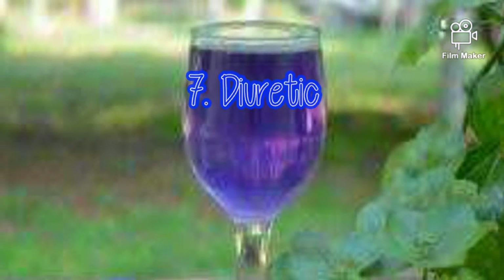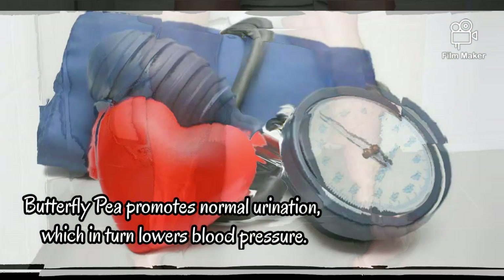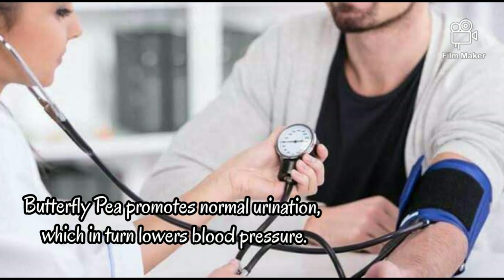7. Diuretic. Butterfly pea promotes normal urination, which in turn lowers blood pressure.